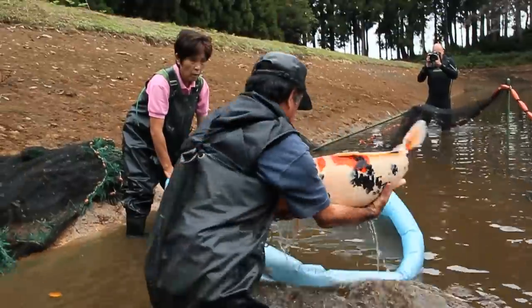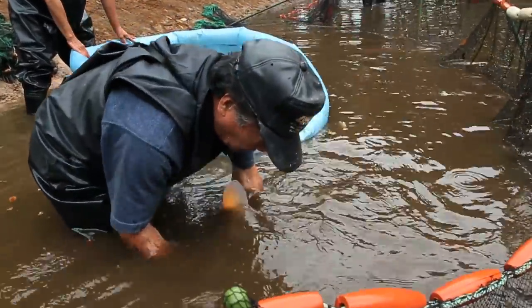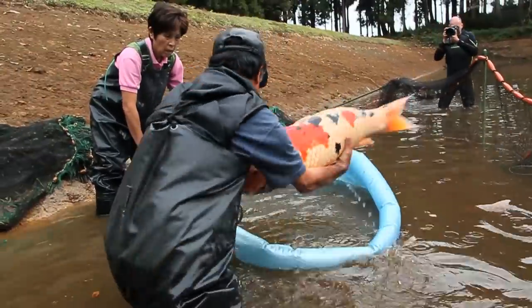As Ikarashi-san lifts the koi into the paddling pond, we can, for the first time, get a true idea of the size of these jumbo koi. Every one high class.